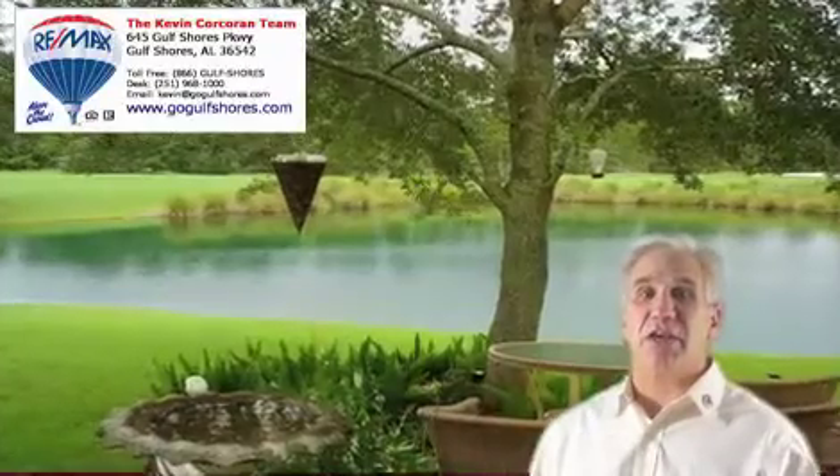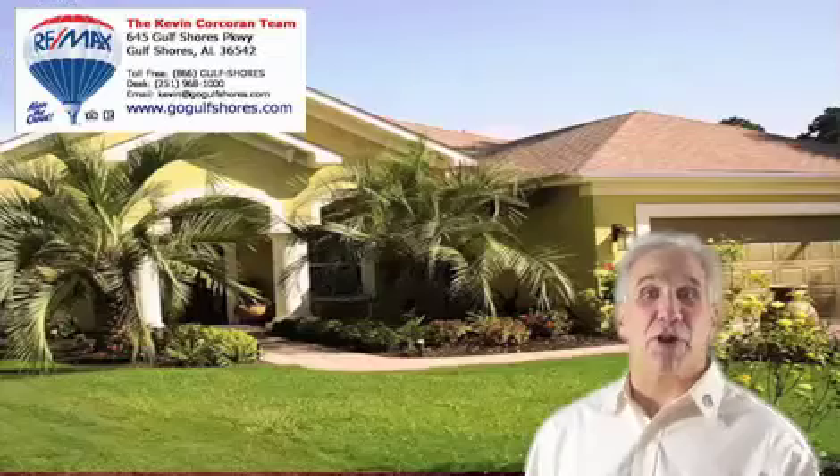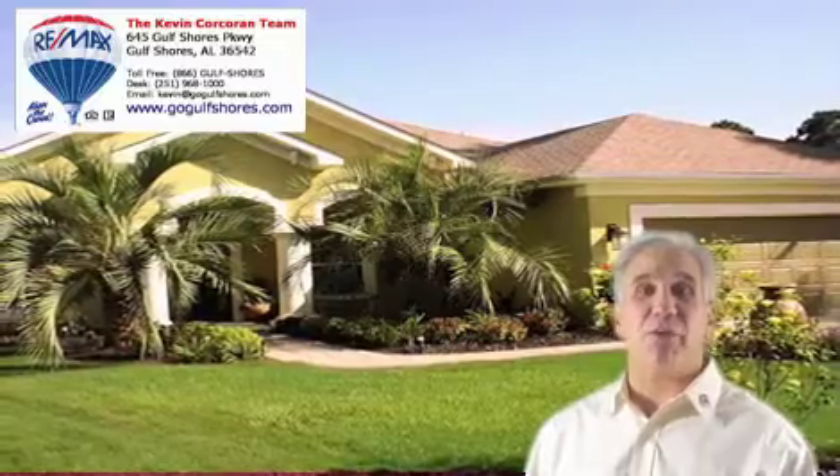The lanai has an electric cooktop, perfect for outside entertaining. The backyard sitting area overlooks the lake and a beautiful view of the fairway. When you finish your round of golf, you're only a golf cart ride away from home at 71 Lagoon Drive.